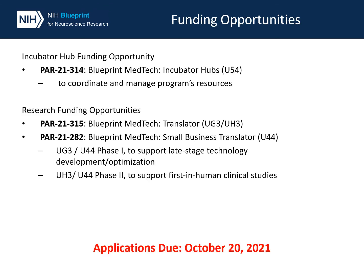We are currently accepting applications for three funding opportunities. Our PAR 21-314 Blueprint MedTech Incubator Hub was created to solicit centers or incubator hubs to coordinate and manage program resources. Our PAR 21-315 and PAR 21-282 provide funding for translational activities and clinical studies to advance the development of therapeutic and diagnostic devices for disorders that affect the nervous or neuromuscular systems. Early stage device development projects will be solicited and funded by the incubator hubs. I encourage you to visit our website for videos on the opportunities and how to apply.